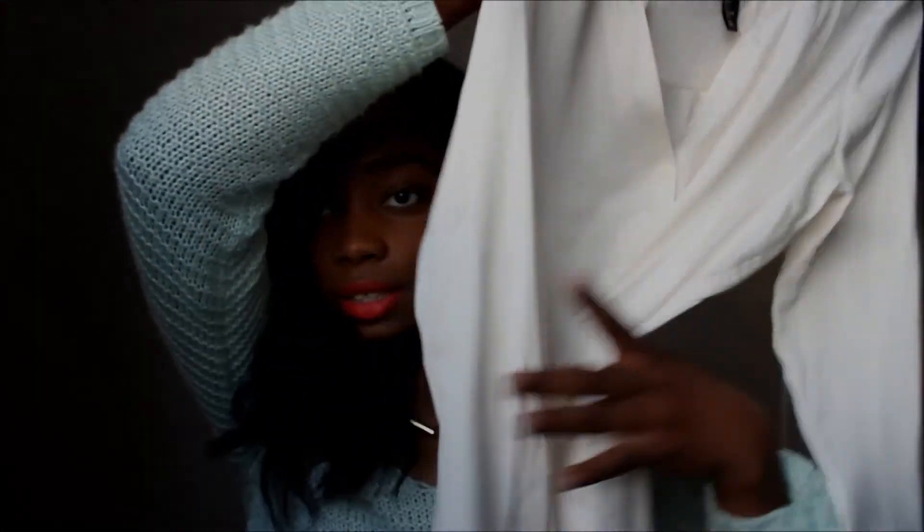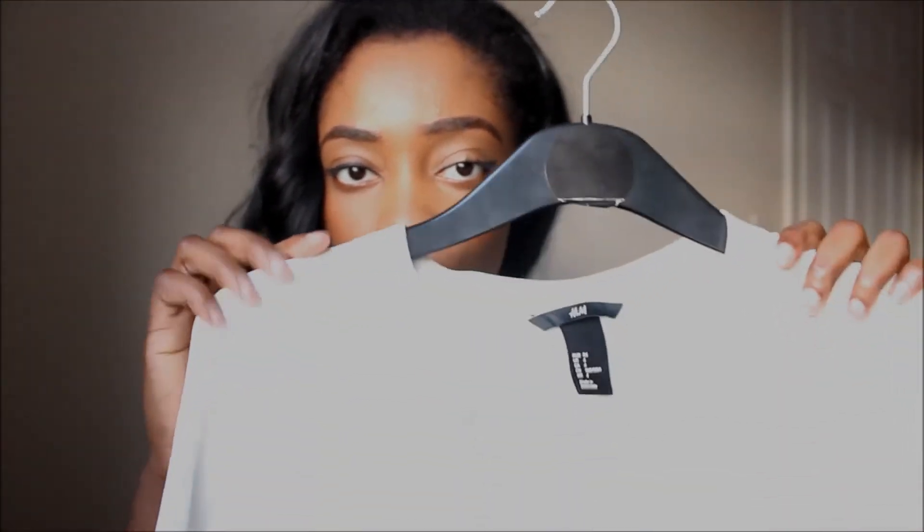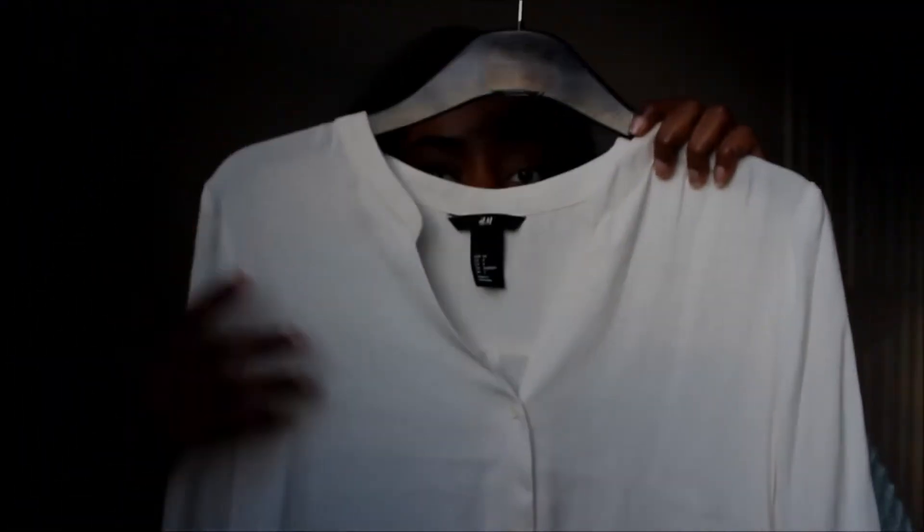That's it for the shoes — onto the clothing! I got this white shirt blouse from H&M because I always make sure I have a white staple blouse in my wardrobe. It's a really nice material, and I can style it with anything and it will look fab.